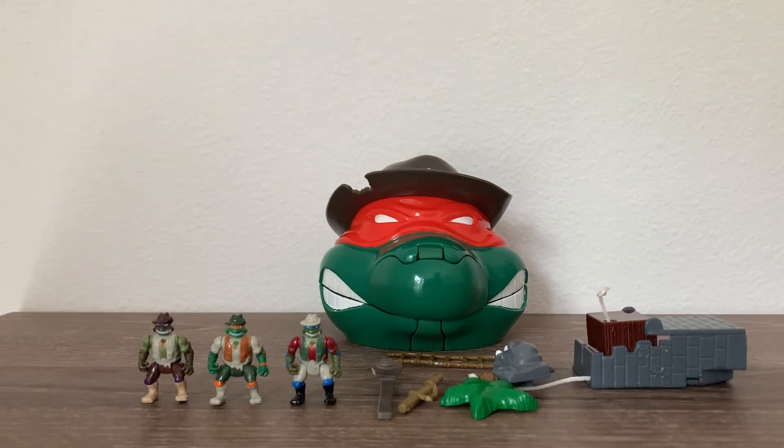Hello everybody and welcome to another edition of Vintage Toys. Today we have the 1995 Michelangelo's Adventure Playset. These are from the line the Mini Mutants, and in my opinion this is one of the rarest sets out there and one of the hardest to find.